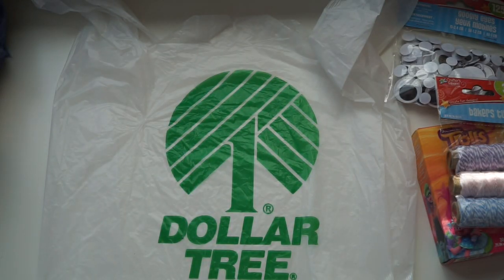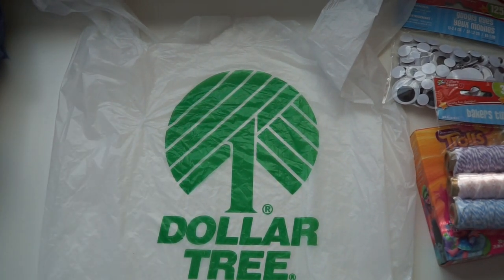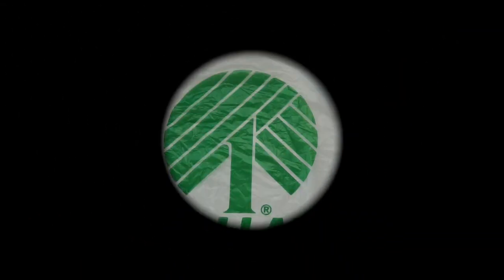Anyway, that's it for this Dollar Tree haul! There's a lot of stuff — I apologize if I went too fast. I'm trying to put this all away so I can start crafting and get this video up for you guys. I hope you enjoyed it — please like, share, and subscribe, and I'll see you guys in the next one! Bye bye!